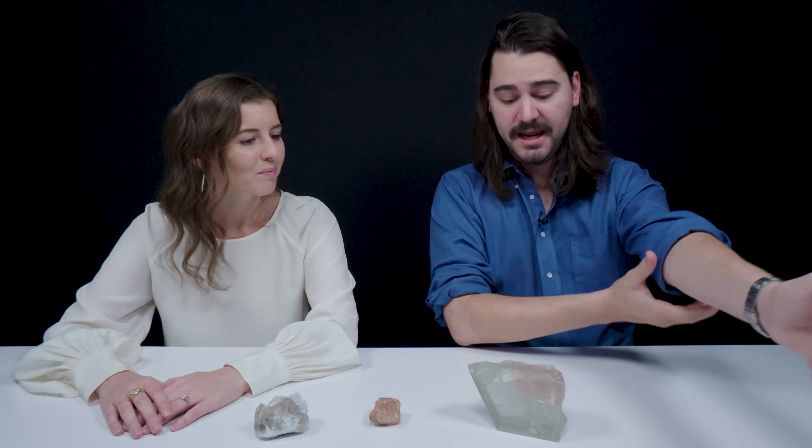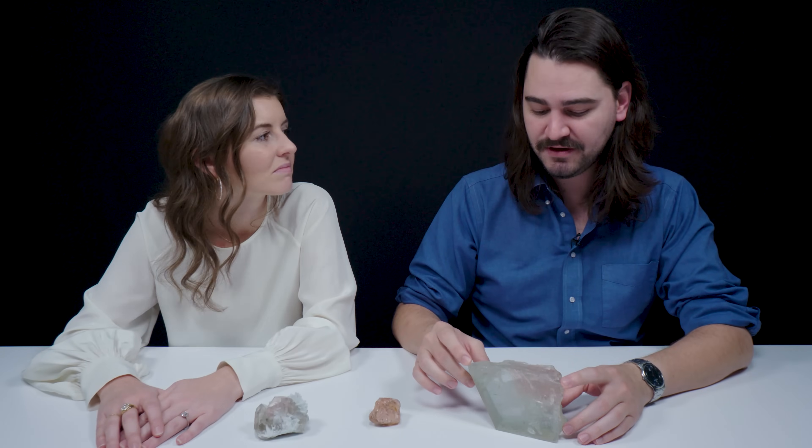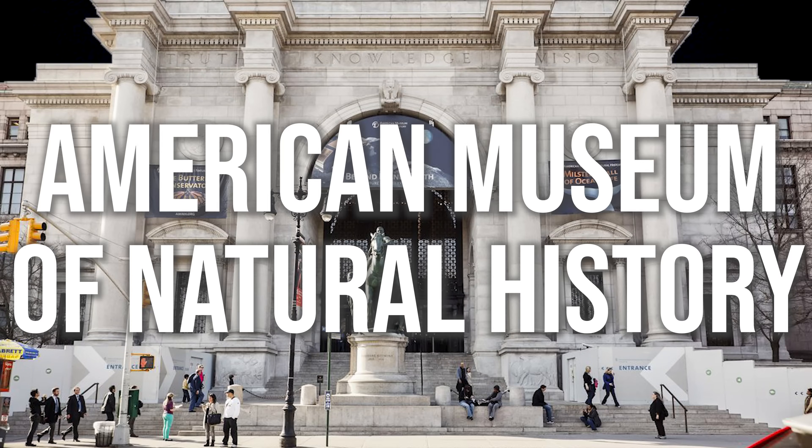Let's talk about the name. It was named by George Kunz, a famous mineralogist and collector, after J.P. Morgan — the banker — who was also an avid collector. You can actually see remnants of J.P. Morgan's collections at the American Museum of Natural History in New York City.